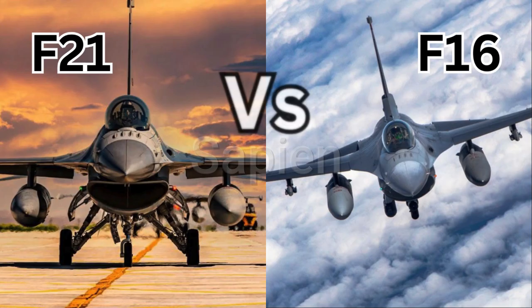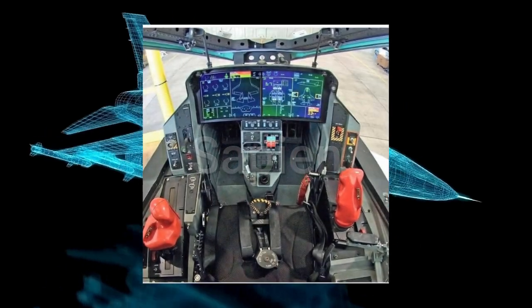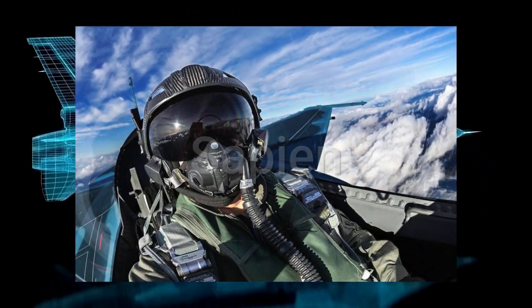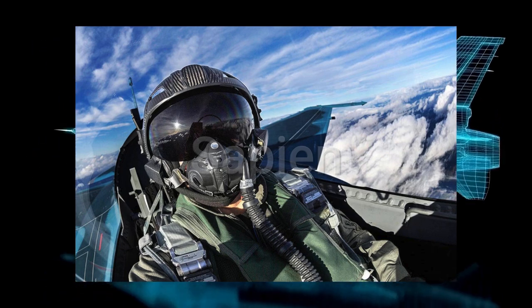But how does the F-21 stack up against its predecessor, the F-16? While both jets share the same basic airframe, the F-21 is a significant leap forward. It incorporates technologies from the F-22 Raptor and F-35 Lightning II, two of the most advanced fighters in the world. The cockpit features a large area display similar to the F-35, giving pilots instant access to critical information. A helmet-mounted cueing system allows pilots to lock onto targets just by looking at them — a capability that can mean the difference between life and death in a dogfight.